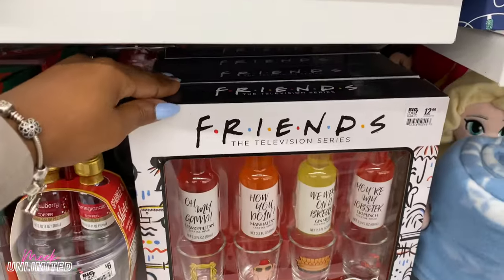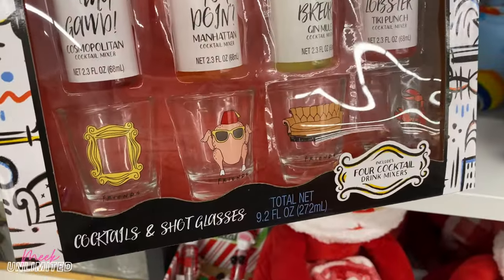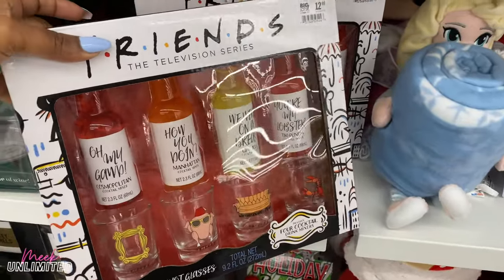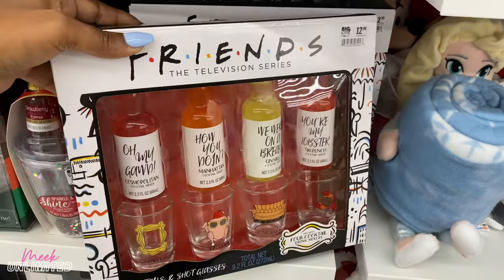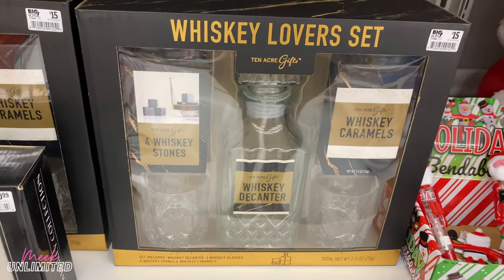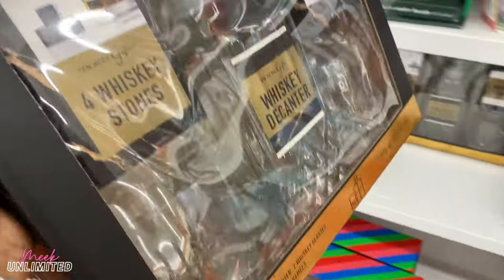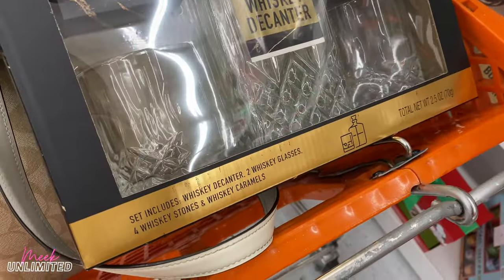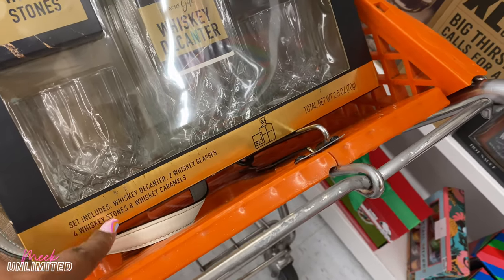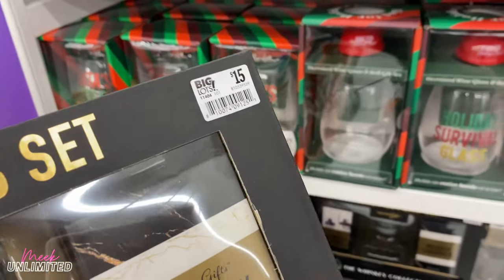They have this Friends the television series — what is this? Cocktails and shot glasses. Includes four cocktail drink mixers for $12.99. They have this Whiskey Lovers gift set from 10 Acre Gifts. Let's see what this includes — it says whiskey decanter, whiskey glasses, four whiskey stones, and whiskey caramels. That's priced at $15.